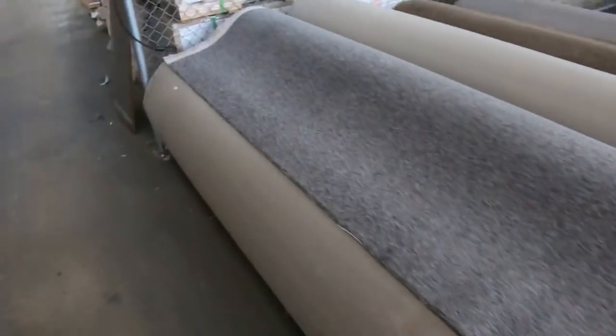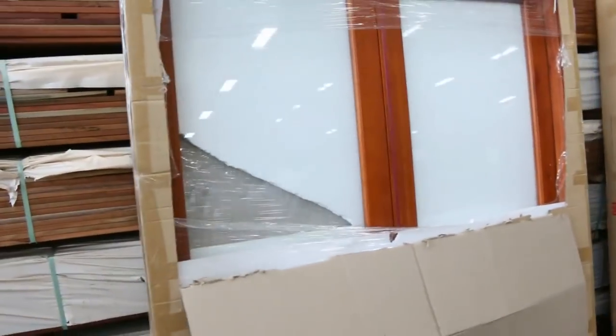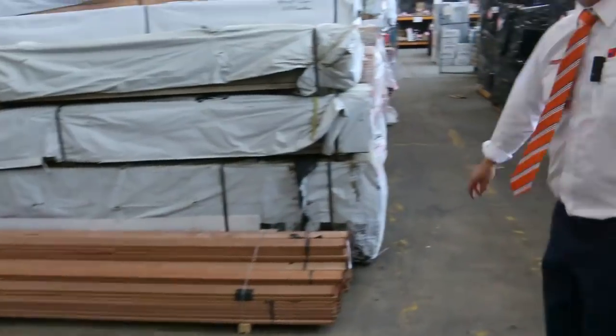Just moving through to the timber and building materials auction now. They've got a heap of tiles out the back as well, a huge array of doors, decking, and heaps of flooring. So all in all, three fantastic-looking auctions.